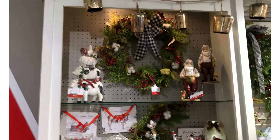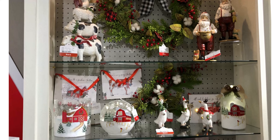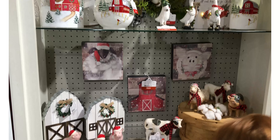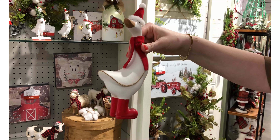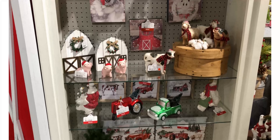That brings us to the pièce de résistance: Farmhouse Christmas. Barn animals and farm animals are always such a fun addition to anybody's holiday decor. Ducks continue to perform really well — they have these really soft, adorable little real scarves and real hats. We also have some beautiful artwork this year.